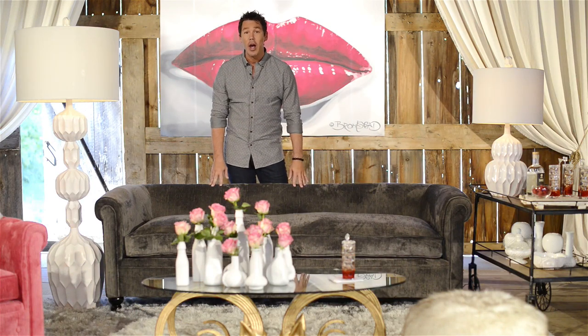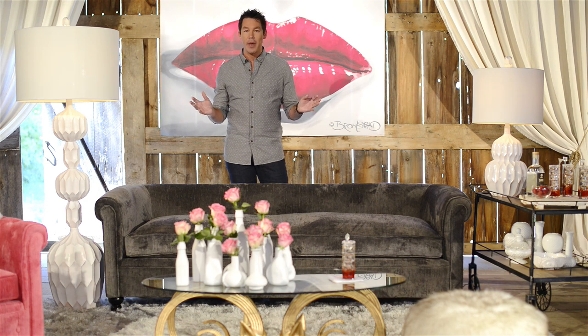Hi, this is David Bromstead, your favorite designer, and I'm going to show you how to make a big impact in your room without spending a ton of money but making your house feel delicious.